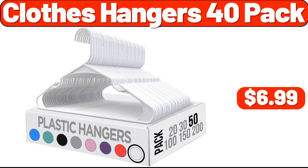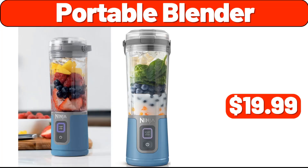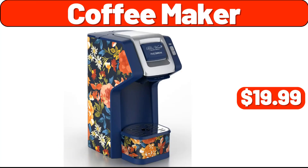Clothes hangers 40-pack, $6.99. Bamboo towel rack, $12.99. Ceramic base three-piece set, $7.99. Portable blender, $19.99. Nail holder for wall, $6.99. Electric cleaning brush, $13.99.